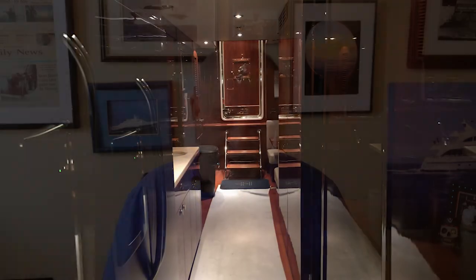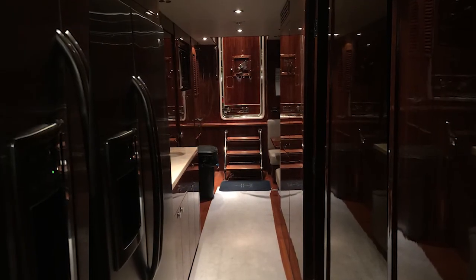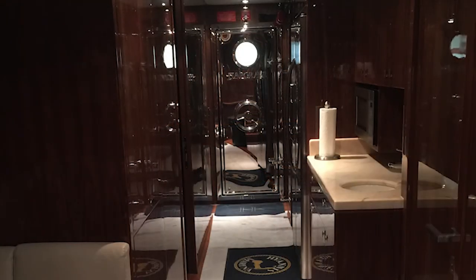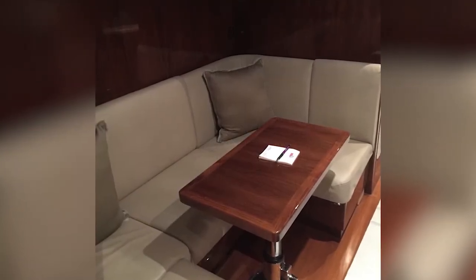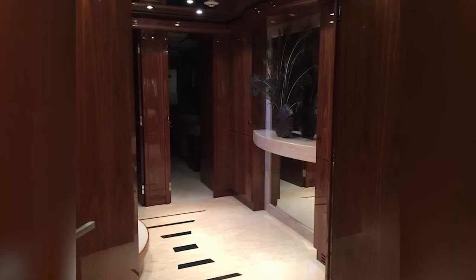Matching etched glass privacy doors to port and starboard lead to the galley. The object here was to create a contemporary interior with clean, sophisticated lines and enduring appeal. Her design contrasts glossy walnut with espresso and top zebra veneer accents, sculptured glass, and oyster marble. The galley is a combination of working space and social area — a floating version of your kitchen at home.